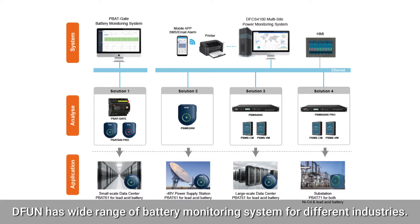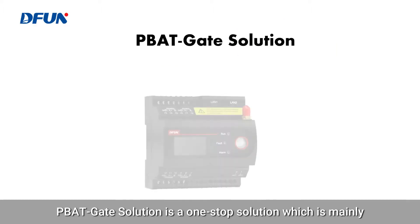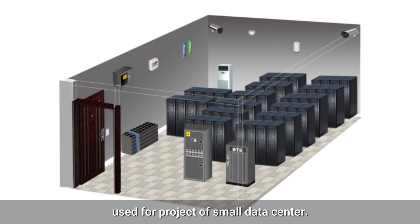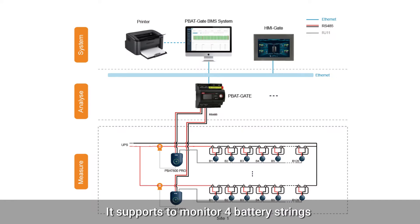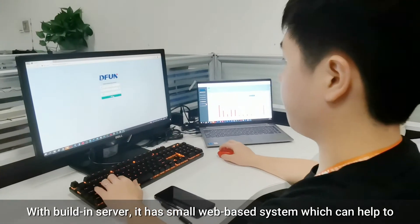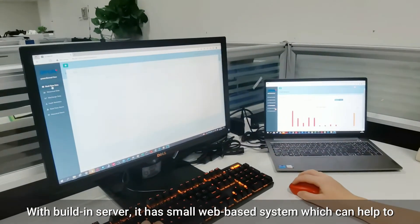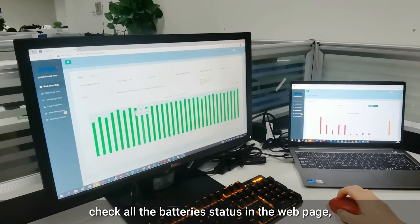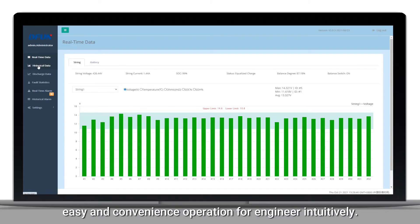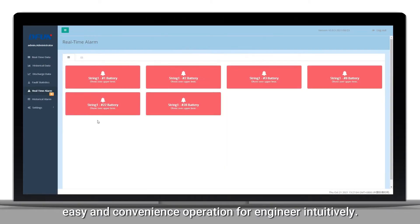DFUN has a wide range of battery monitoring systems for different industries. The P-Bagget solution is a one-stop solution which is mainly used for projects of small data centers. It supports monitoring for four battery strings and 480 pieces of lead-acid batteries in total. With a built-in server, it has a web-based system which can help check all the battery status on a web page — easy and convenient operation for engineers intuitively.